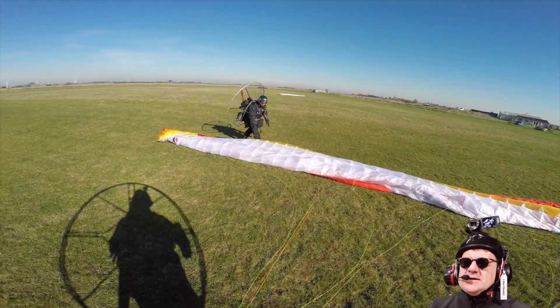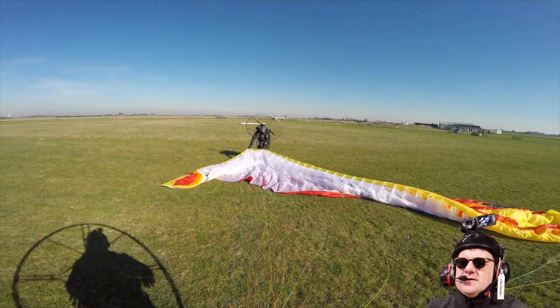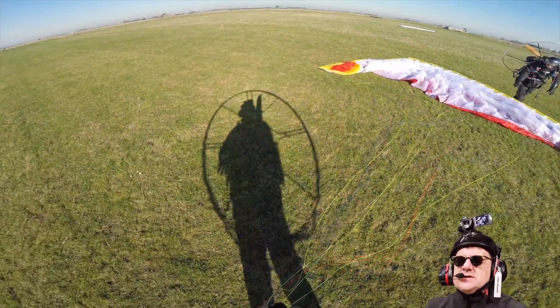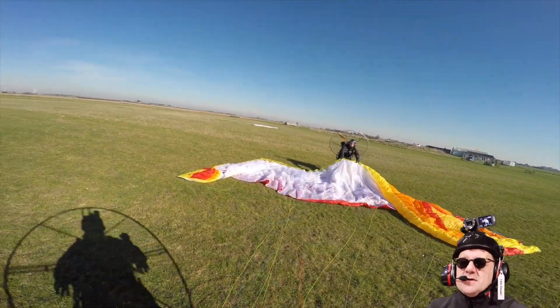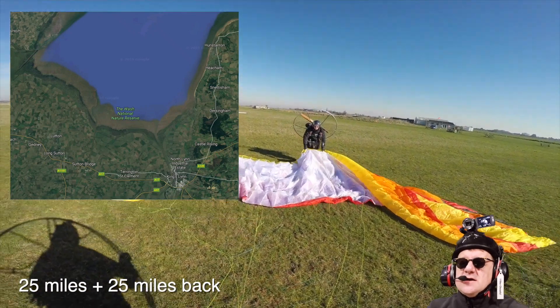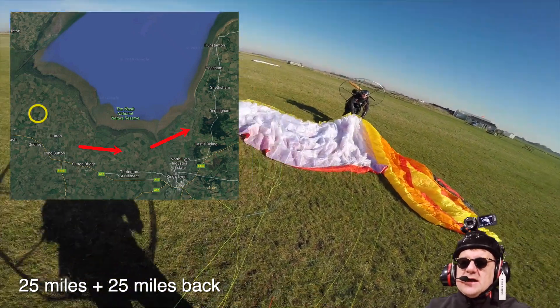Here's Chris. He turned up and said he had a shift at eight or six in the evening, so he really needed to do something. He wanted to do an XC across to a place called Hunstanton, which is about 30 miles away. As this map shows, there's our field in yellow, and we're going to go around the coast.